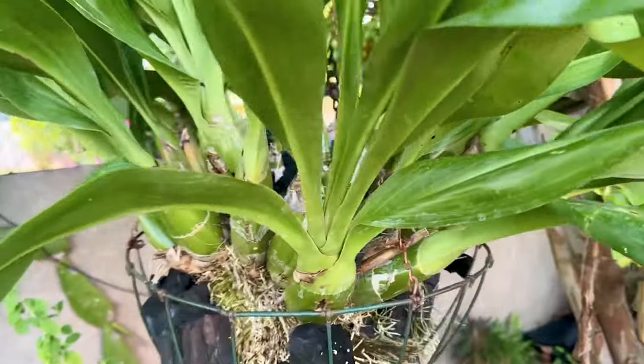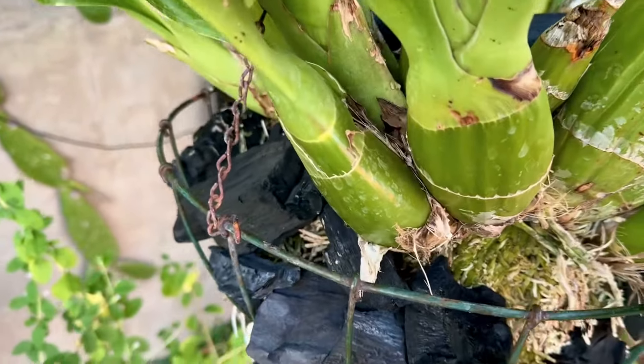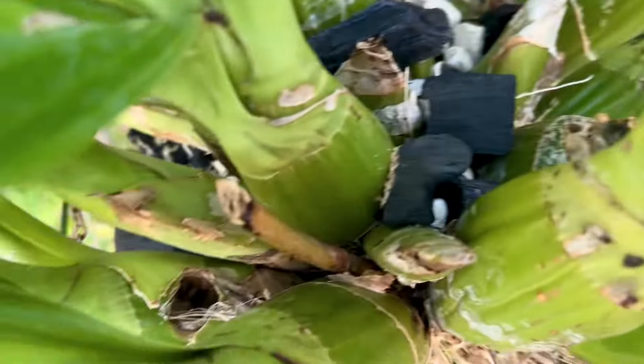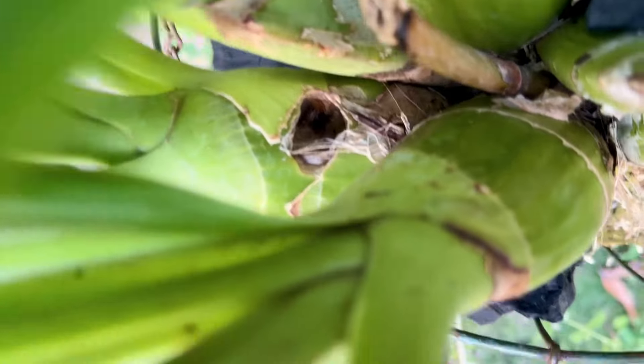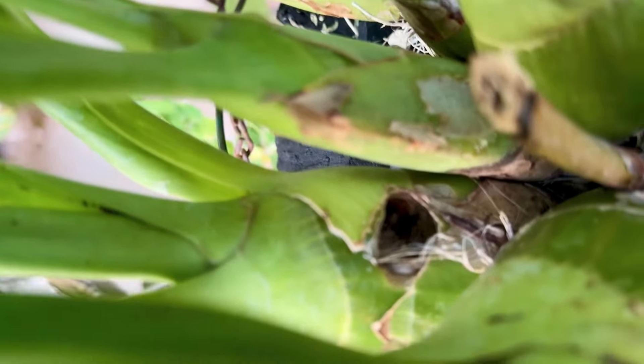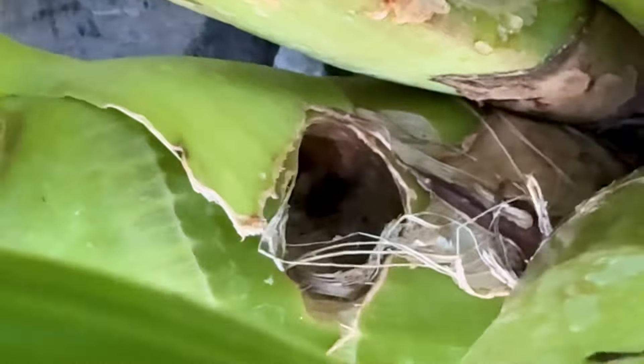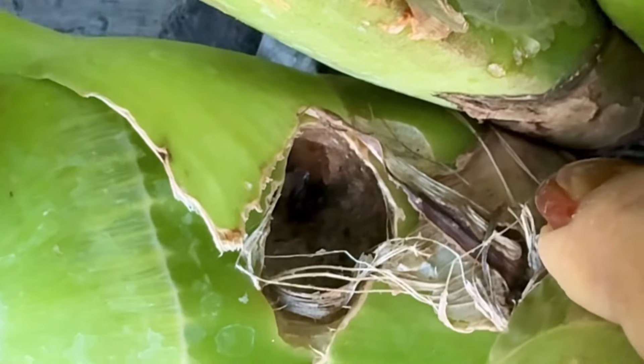Let me show you which bulb — this bulb here. I don't know what it is, something's biting it. What could get in? Look at that big hole. It's a deep hole. And they etch all the way through the hollow portion of this bulb. Look at that. It's horrible. My poor plant. It goes all the way in.